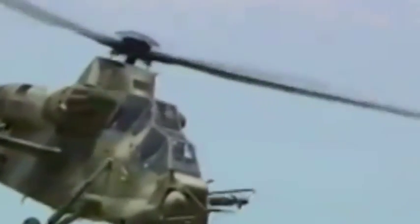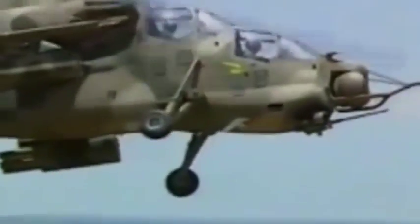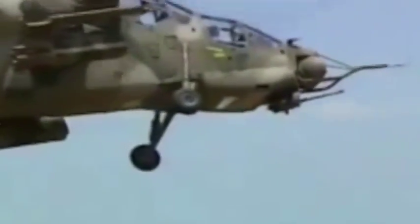The layout of the Rooivalk is the classical configuration with a two-man crew. One of the differences between the Rooivalk and the Apache is the cockpit layout. The Apache uses a single canopy, while on the Rooivalk the canopy is split. On the Apache, the pilot sits in the front cockpit and the weapons officer in the rear.